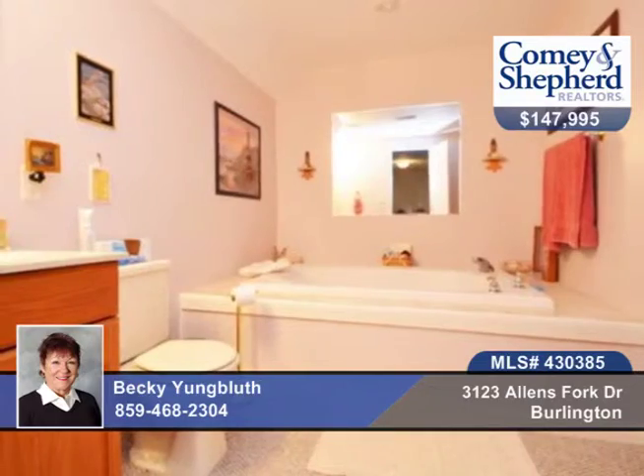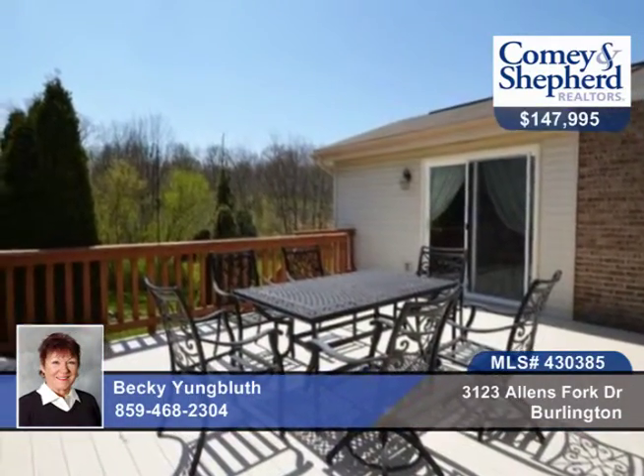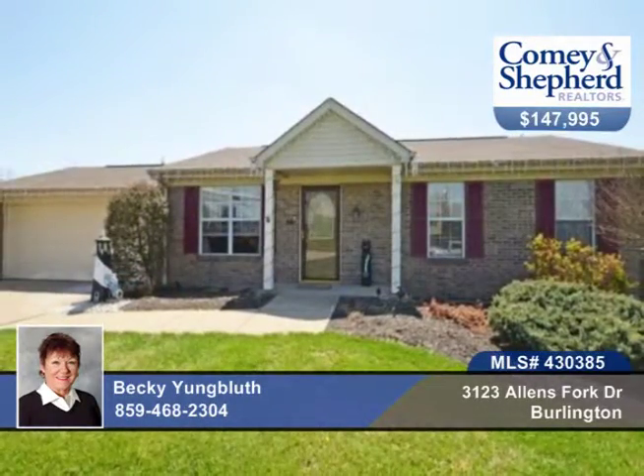There's a first floor laundry and a nice kitchen that has hardwood floors, a pass-through to the family room and breakfast bar. All appliances are included, plus there's a finished lower level with a possible third bedroom. Check this home out with Becky as soon as possible.